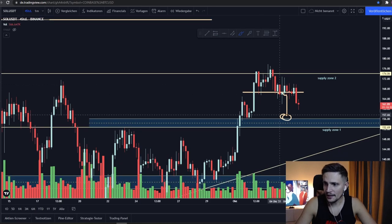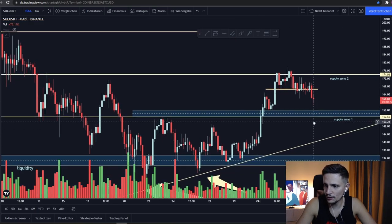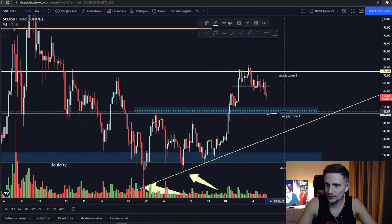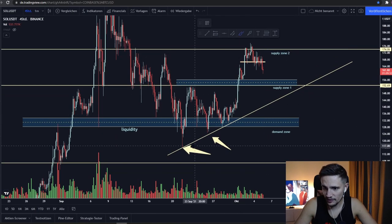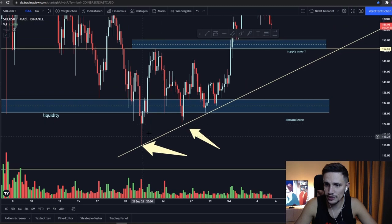I think if we cannot hold this support area at about $155 in the next hours and we start closing candles below it — so around $153 — then my next demand zone for Solana would be first this yellow trend line right here, around $147. If you look at the four-hour time frame, since we found support at about $115, we've been trading in this huge uptrend.